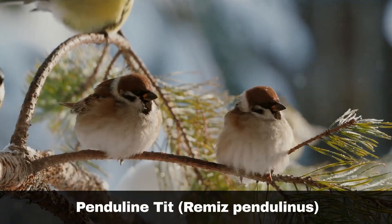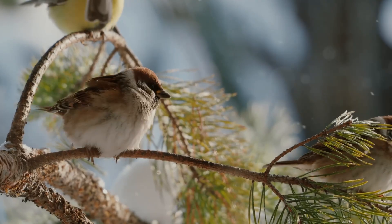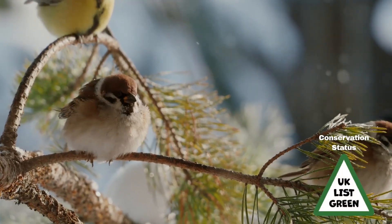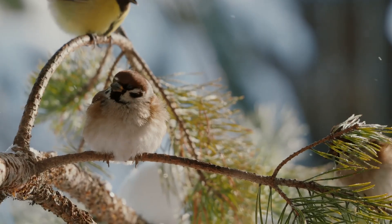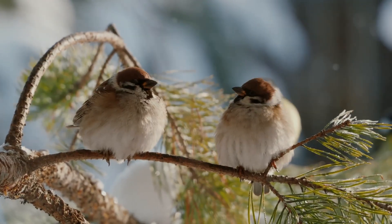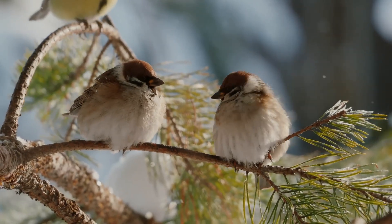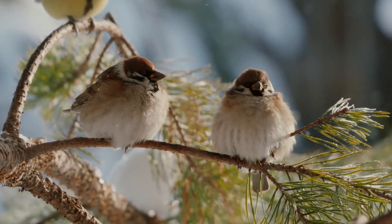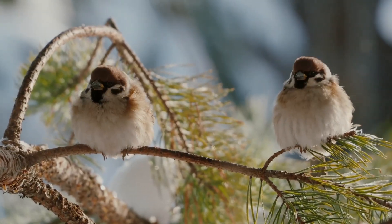If you spot the Penduline tit, Remis Pendulinus, in the UK, then you are very lucky indeed, as official recorded sightings only run into the hundreds. There are no official records of these birds breeding in the UK, with visitors mainly originating from Scandinavia. If you do want to spot them, records indicate that you need to be in the south of England between December and March. But even then, records are scattered.